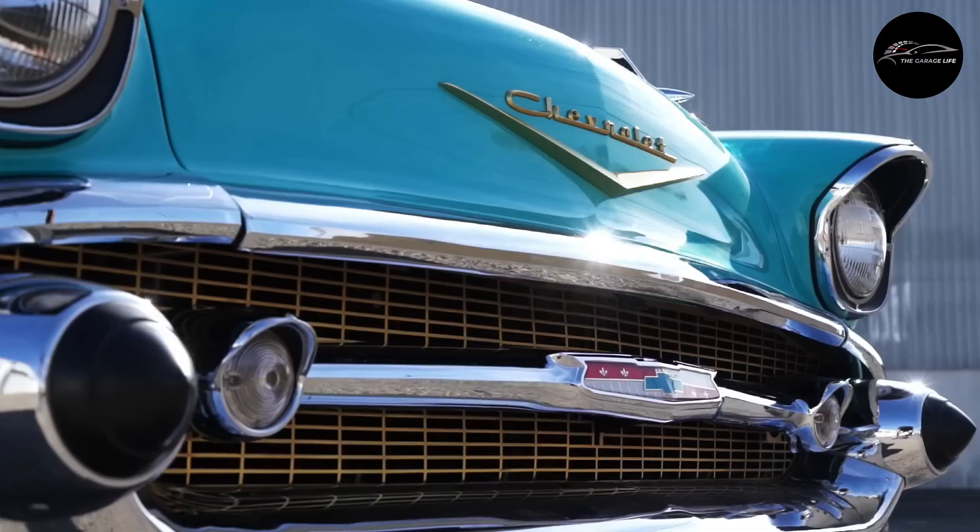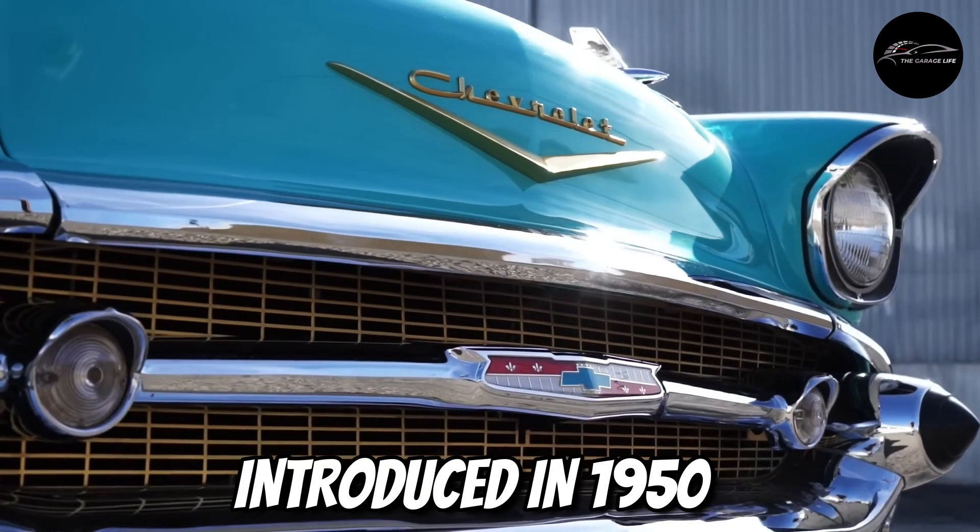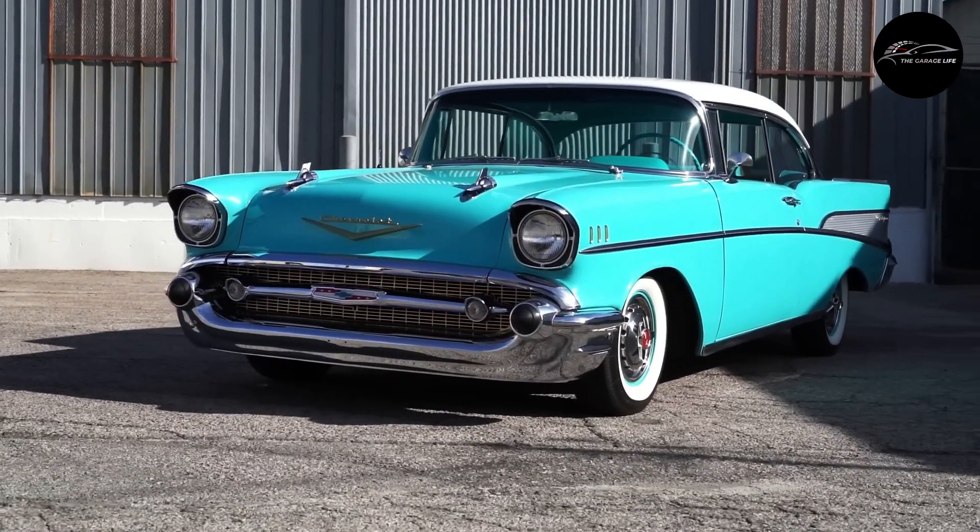Number 10: Chevrolet Bel Air. The Chevrolet Bel Air, introduced in 1950, stands as an icon of American automotive design.